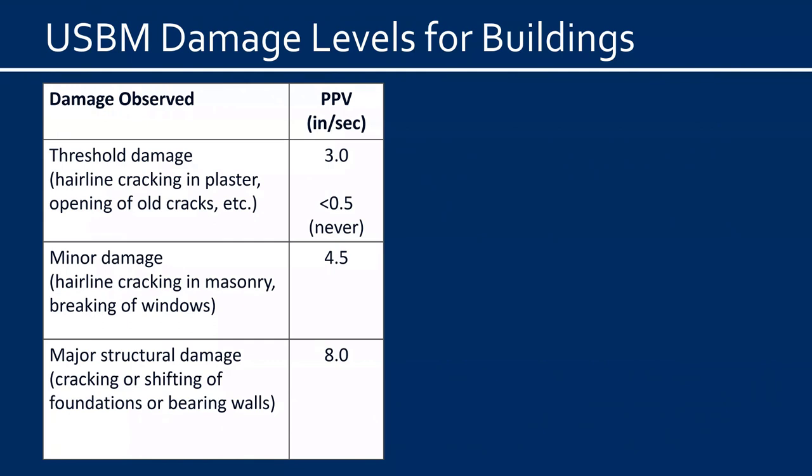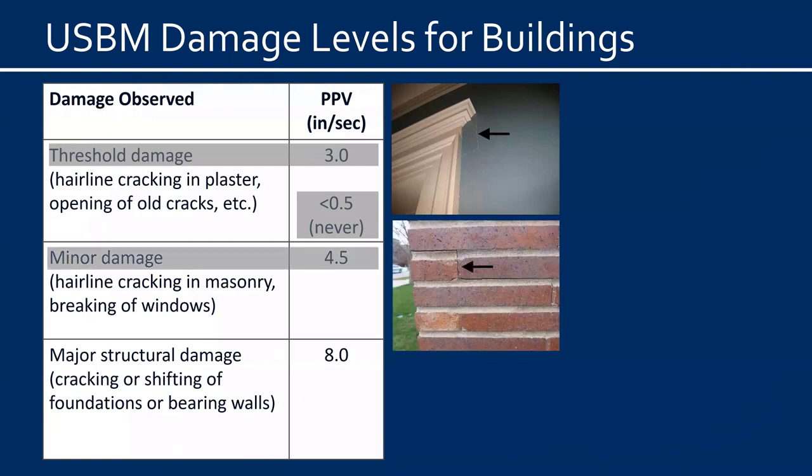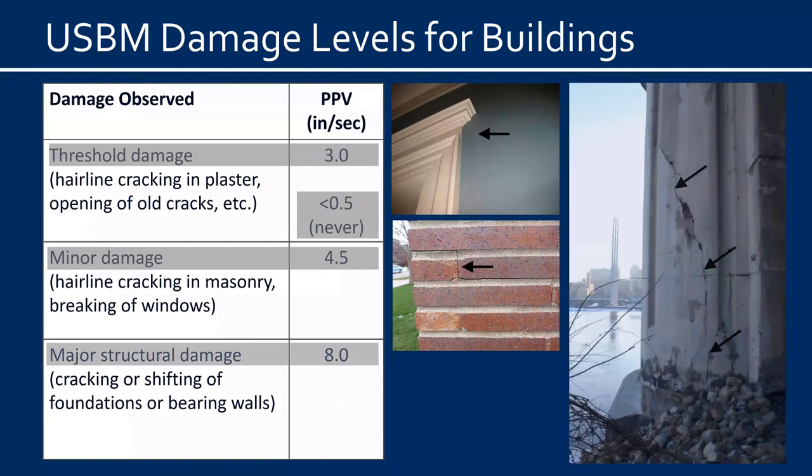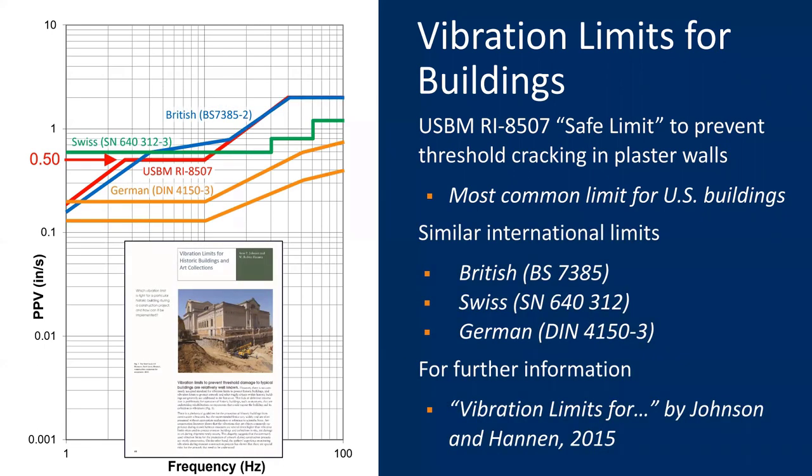Threshold damage — defined as hairline cracking of plaster finishes and similar very minor cosmetic damage — typically appeared at about 3 inches per second and was never observed at less than 0.5 inches per second. Minor damage such as hairline cracking in brick typically appeared at about 4.5 inches per second, and major structural damage like foundation cracking did not occur until much higher levels. The Bureau of Mines published a recommended safe limit to prevent threshold damage in buildings, which remains the most common limit used in the U.S. The limit has a base value of 0.5 inches per second and increases at higher frequencies because higher-frequency vibrations are typically less damaging to buildings.